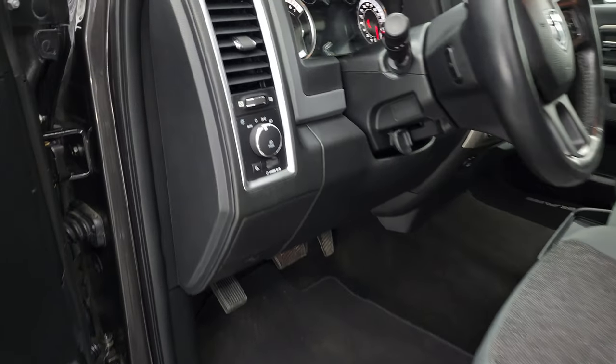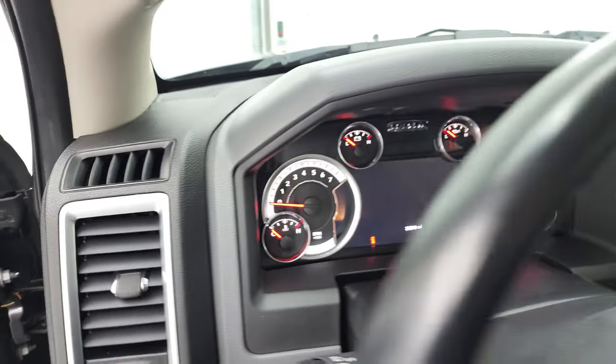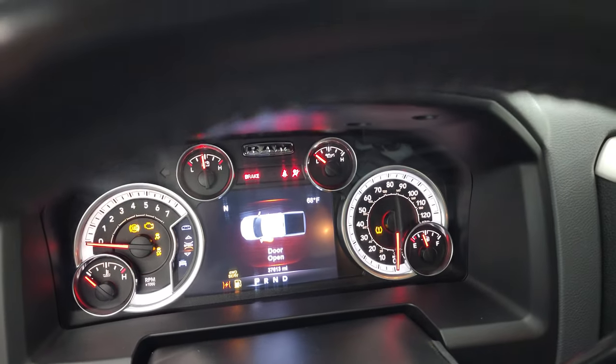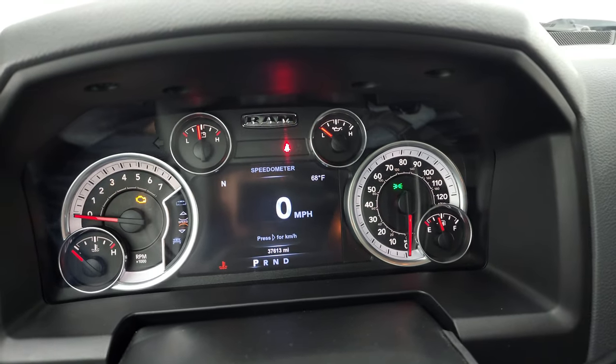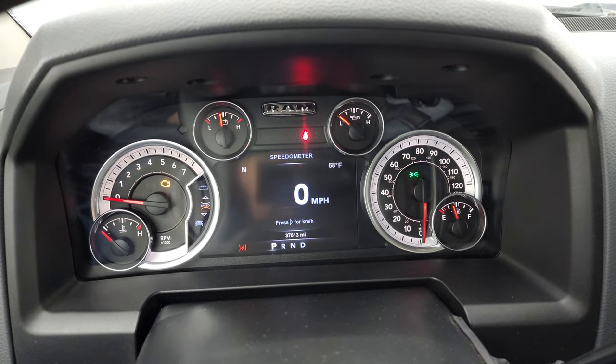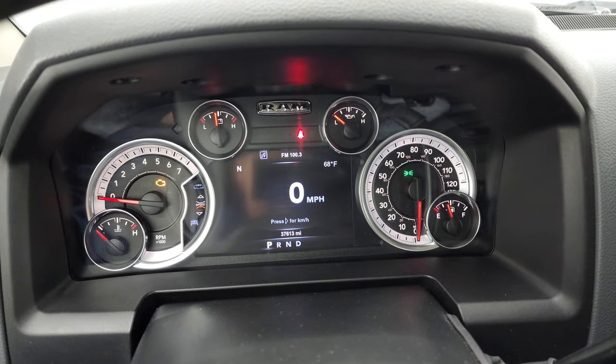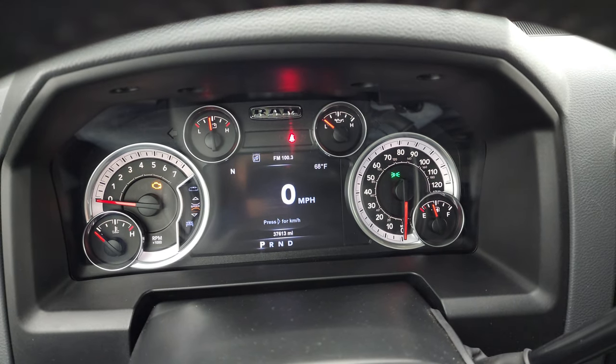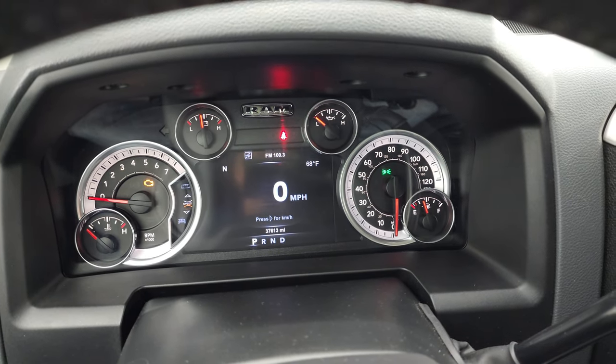We'll hop inside and check out the miles, the radio, and everything this truck has to offer on the interior. This one has 37,613 miles. You do get the 7-inch LCD display with the digital speedometer, compass, and outside temperature display.